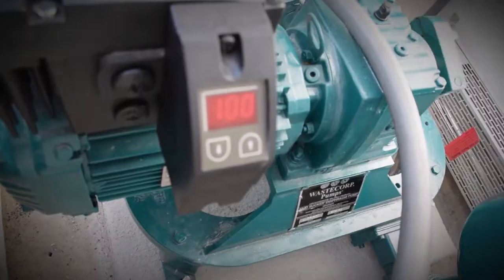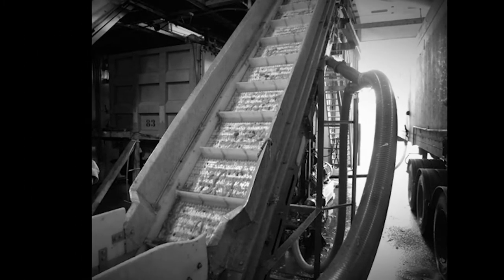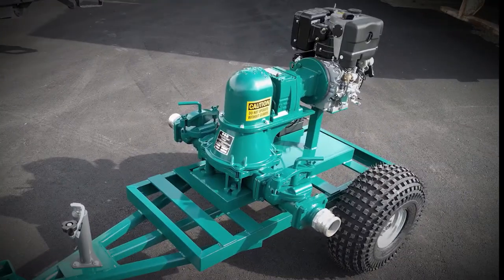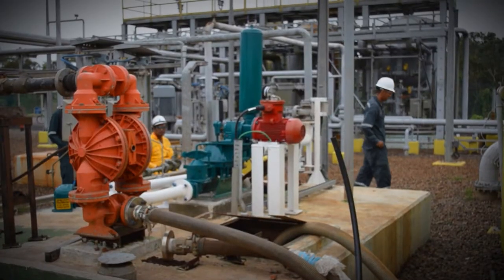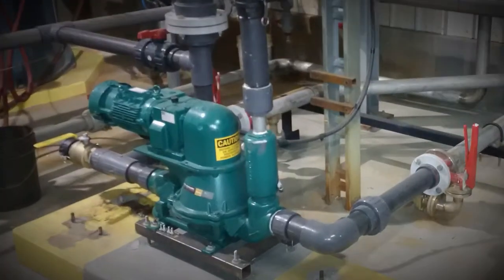Mud Sucker diaphragm pumps are always ready to get the job done. For every sludge, slurry and septic handling operation, you need a machine that won't quit. With a selection of electric, gas, diesel and hydraulic power plants, the Mud Sucker has the options you've been looking for. With its ability to handle abrasive slurry, sheer sensitive product or general duty service, it'll keep you pumping with confidence.